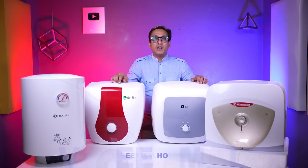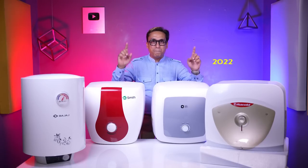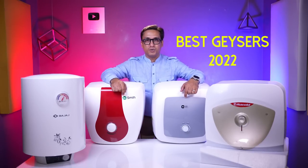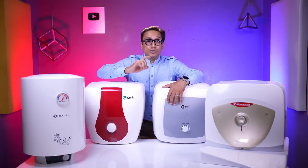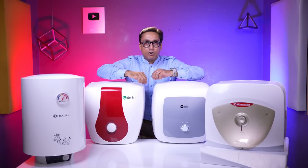Hello friends, welcome to my channel VM1. My name is Vineet and today I will tell you the best geysers that you can buy in India in 2022. I will buy all geysers, install and test them. I will make a comparison video so that you can buy the right geyser and it will not be wrong.